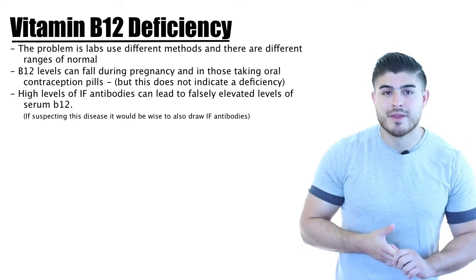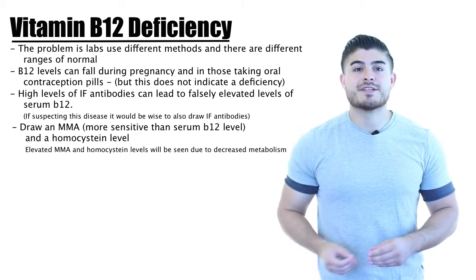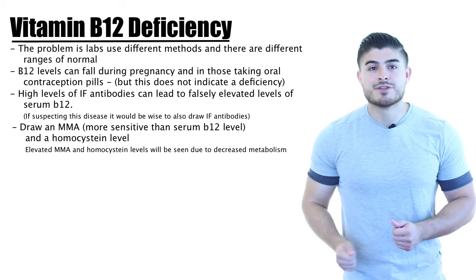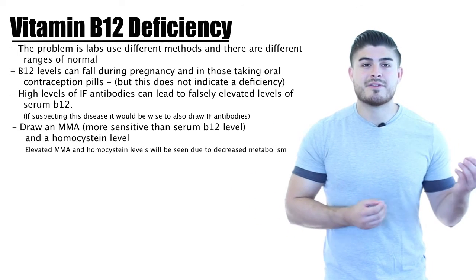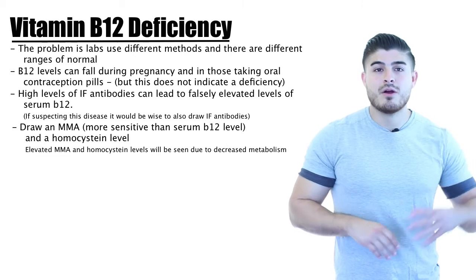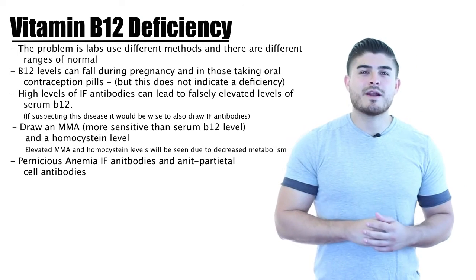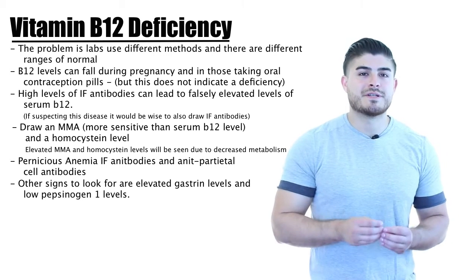If unsure of the B12 deficiency diagnosis, also measure homocysteine and methylmalonic acid (MMA). MMA is elevated in B12 deficiency but not in folic acid deficiency — this is the key differentiator. Homocysteine is elevated in both B12 and folate deficiency. So if you have a normal or low-normal B12 level, order MMA and homocysteine to confirm. If concerned about pernicious anemia, also order parietal cell antibodies, elevated gastrin levels, and check for low pepsinogen 1 levels.